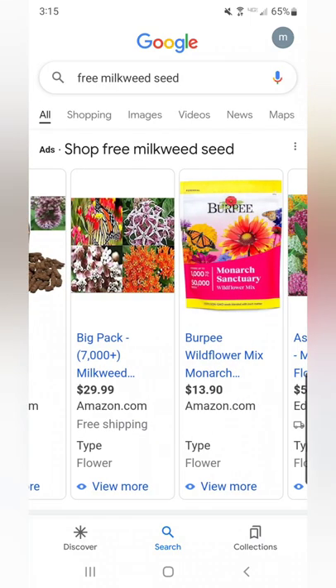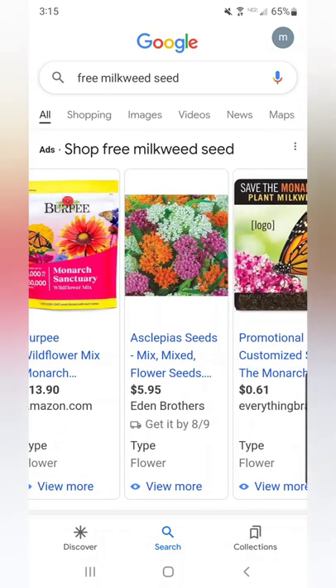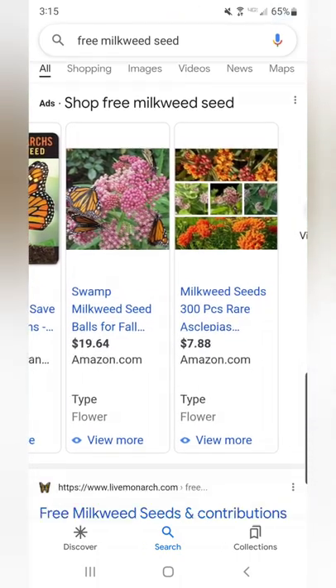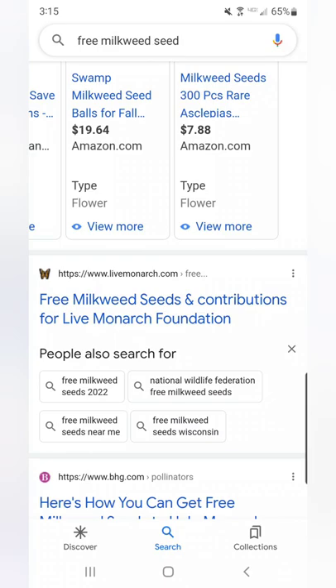With the monarch butterfly recently listed as endangered, if you were to go on Google and search "free milkweed seed," the very first actual site that comes up is for the Live Monarch website.